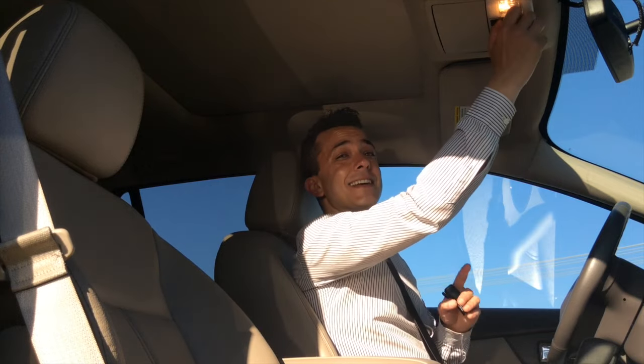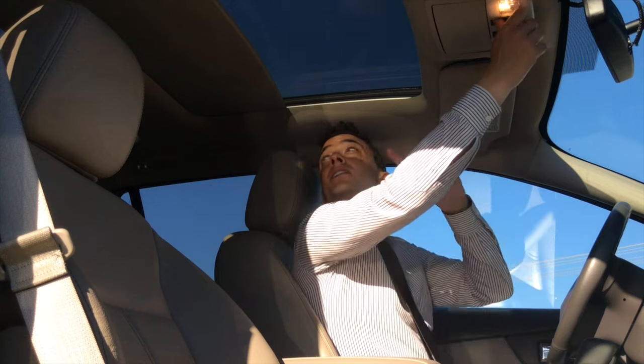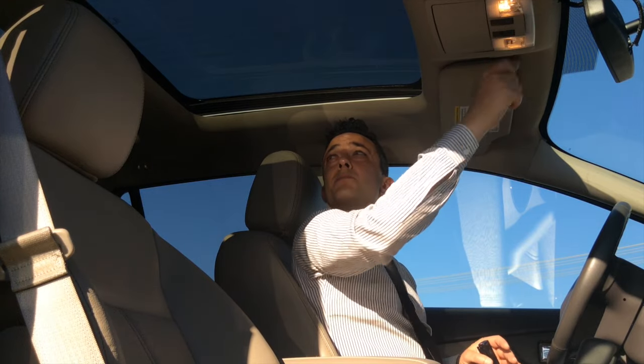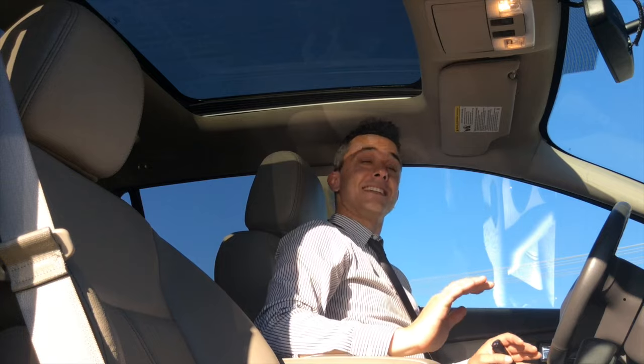Let's not forget this double panoramic moonroof. There's one in the front and one in the back for your rear passengers — they open together. There's a little tilt for some breeze. Yeah, that's a really big sunroof — I can see the entire sky.